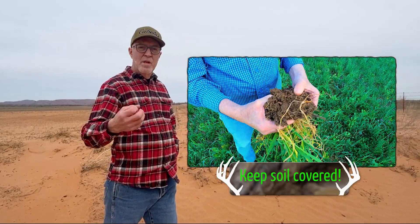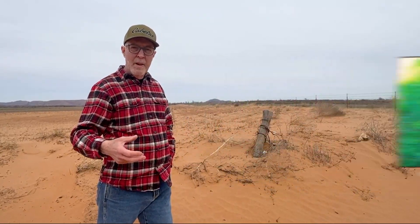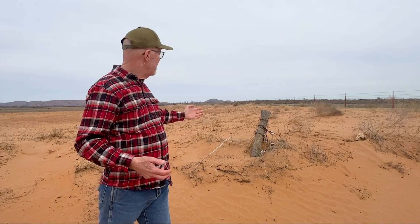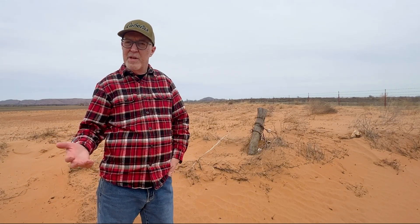I mean, you don't have living roots photosynthesizing, pumping good stuff into the soil. And if the wind blows, you're going to be left with the sand. I mean, you're left with the sand. And this is not productive. This doesn't feed America.